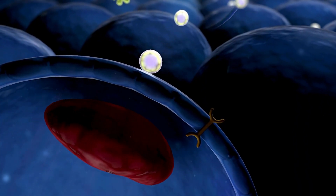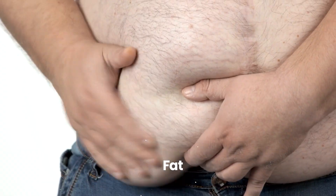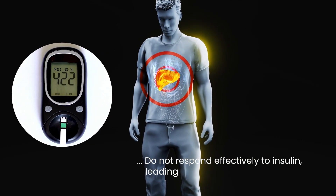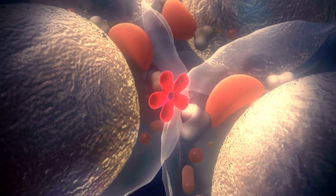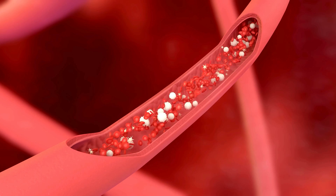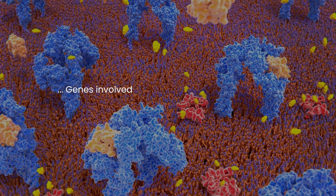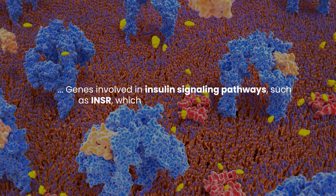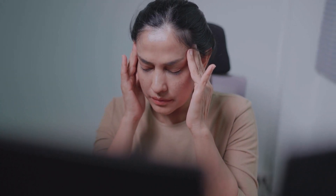Number six: genetic influences on insulin resistance. Insulin resistance is a key factor in the development of type 2 diabetes. It occurs when cells in the muscles, fat, and liver do not respond effectively to insulin, leading to high blood sugar levels. While lifestyle factors such as obesity and physical inactivity contribute to insulin resistance, genetics also plays a significant role. Certain genes can affect how cells respond to insulin and how efficiently glucose is transported from the bloodstream into cells. For example, genes involved in insulin signaling pathways such as INSR, which encodes the insulin receptor, can influence insulin sensitivity.